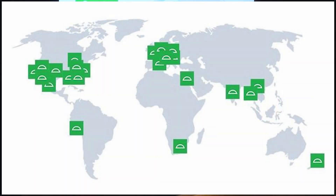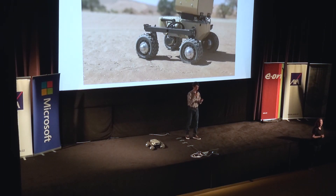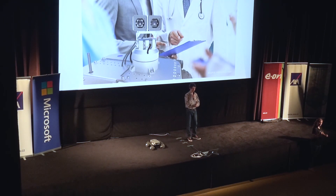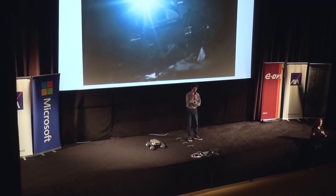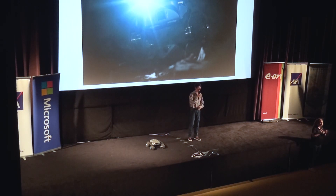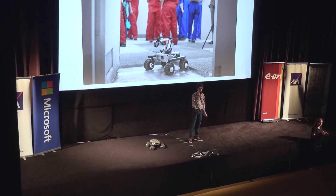We already sold 44 rovers globally. We have nature photographers using them to shoot wildlife in Africa. We have makers venturing in gardening and healthcare. We have educators using them in STEM courses. And a pipe inspection company sending Turtles into sewage systems. We'll even have one Turtle used by geologists to test sensors for future Mars missions.